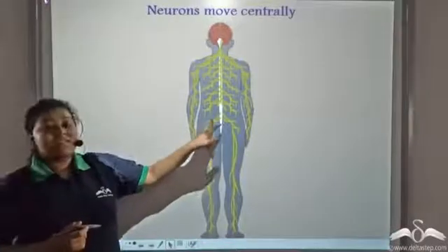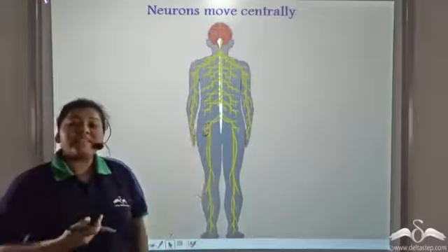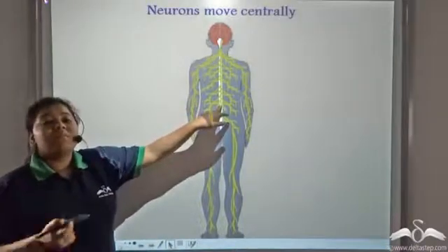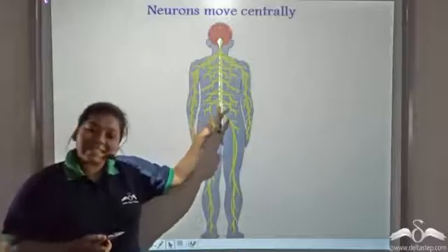All neurons move towards the centre of the body. Now why do neurons move centrally? Well, we will see.